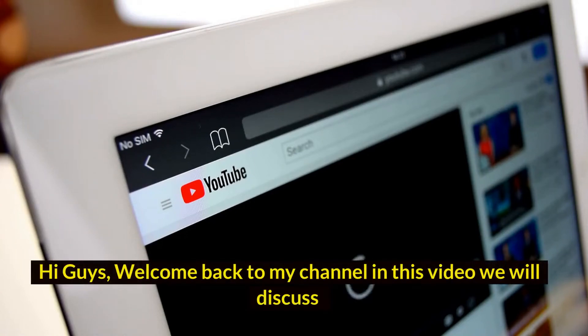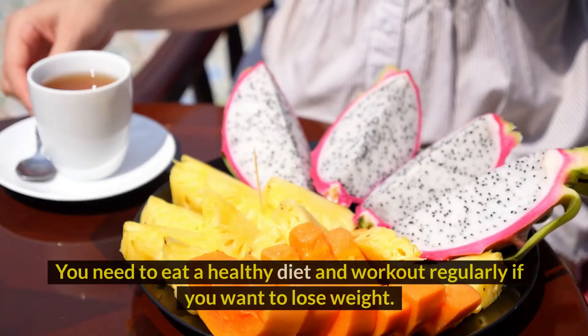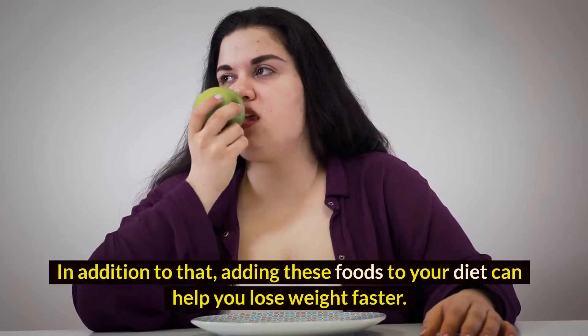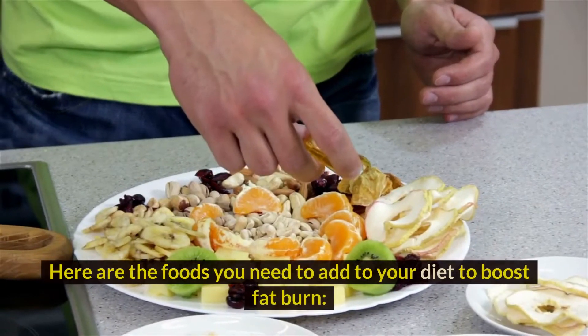Hi guys, welcome back to my channel. In this video we will discuss 7 fat burning foods you need to add to your diet. You need to eat a healthy diet and workout regularly if you want to lose weight. In addition to that, adding these foods to your diet can help you lose weight faster. Here are the foods you need to add to your diet to boost fat burn.